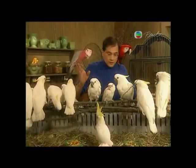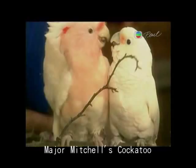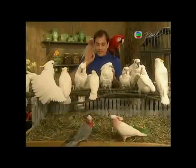Another beautiful Australian cockatoo is the Major Mitchell cockatoo. It's small, not too noisy, and they make very nice pets. However, they are a bit pricey for most people.